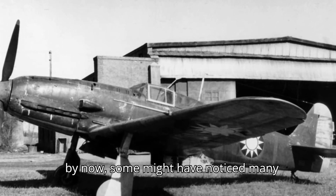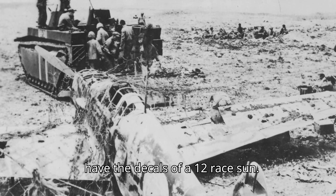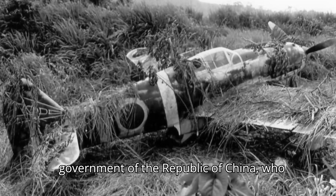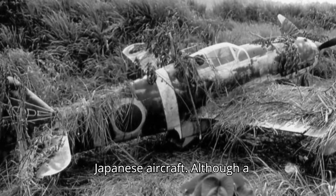By now, some might have noticed that many historical pictures of the Ki-61 feature the decals of a 12-ray sun. This is the emblem of the National Government of the Republic of China, who often re-badged and utilized captured Japanese aircraft.